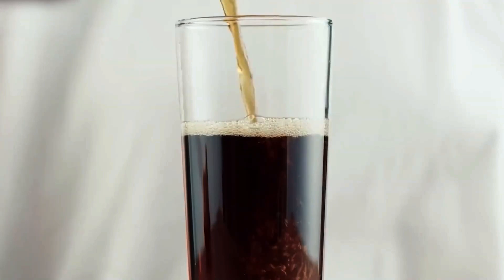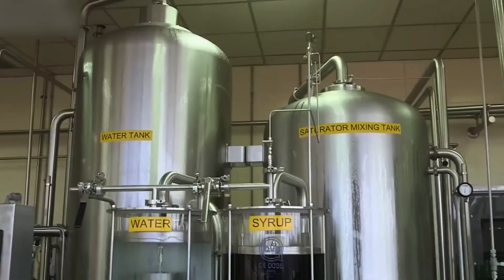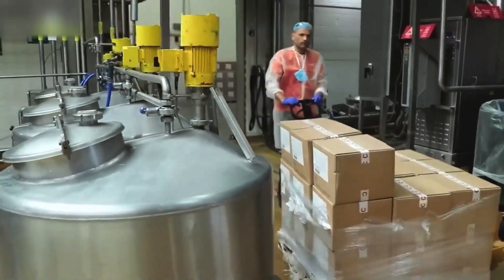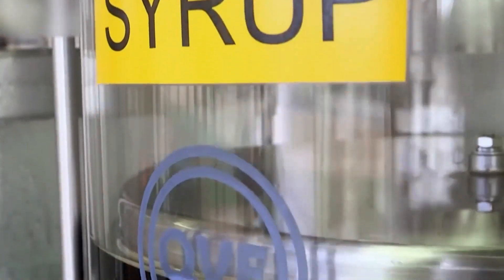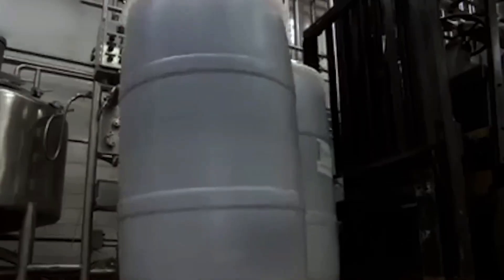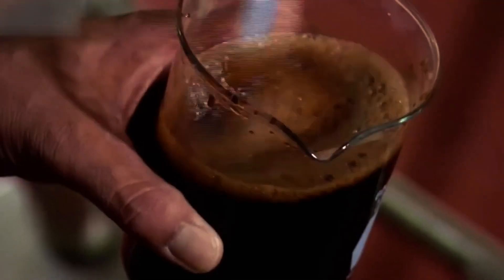Carbonation happens inside special machines known as carbonators. Pressure, temperature, and gas volume are precisely monitored by computer systems. It's not just bubbles — it's physics working to perfect the taste. Without the correct level of carbonation, the drink would feel flat. This is the very moment when that familiar 'psst' sound is born — the one you hear when opening a bottle.